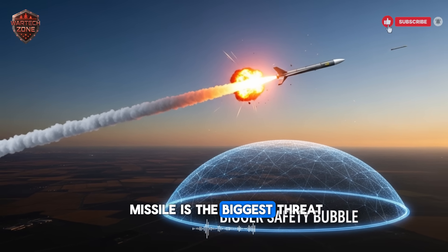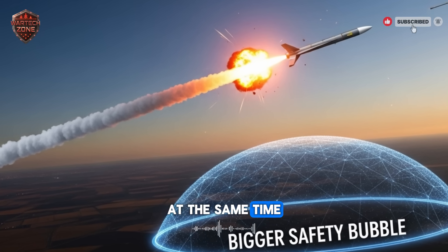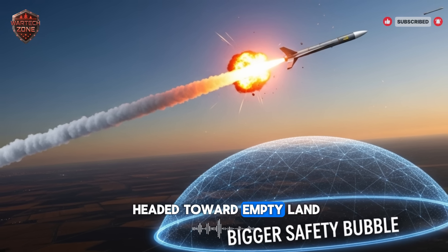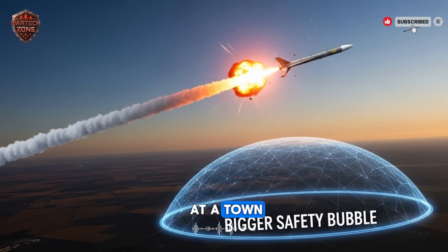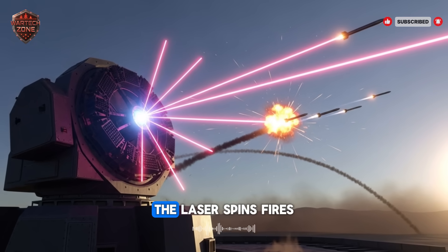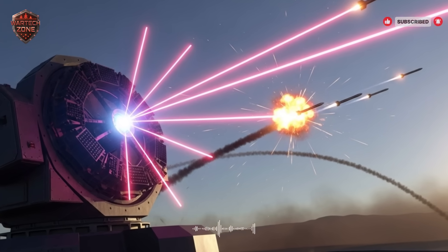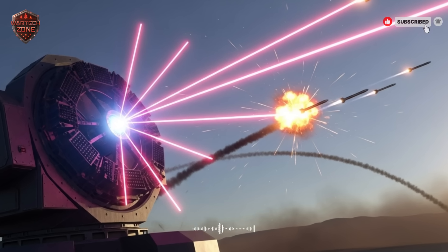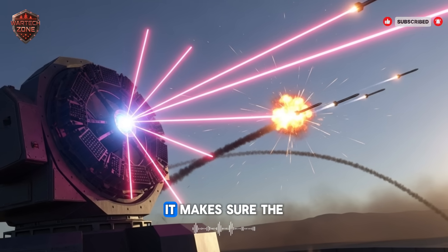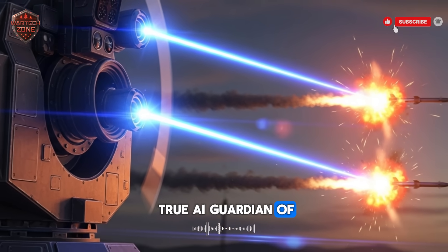It knows the advanced missile is the biggest threat and assigns one of the expensive interceptor missiles to destroy it. At the same time, it sees the 15 rockets and 4 drones. It notices that 10 of the rockets are headed toward empty land, but 5 are aimed at a town. It instantly commands the laser to take down those 5 rockets. The laser spins, fires, and destroys them one by one in seconds. The drones are eliminated just as quickly. This AI is the commander — it manages the entire battle without panic, making sure the right weapon is used for the right target. It is the first true AI guardian of a nation's skies.